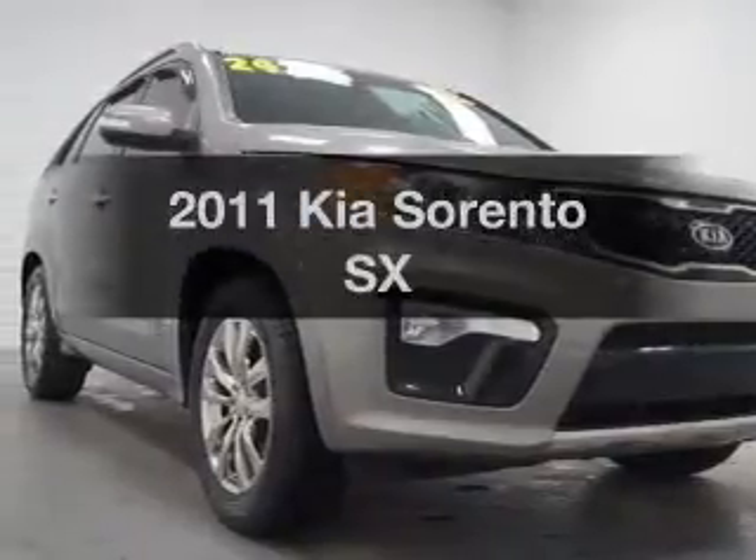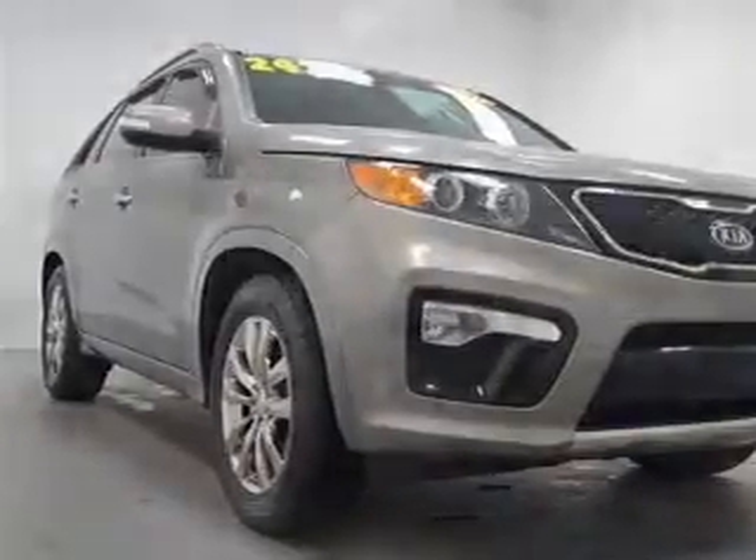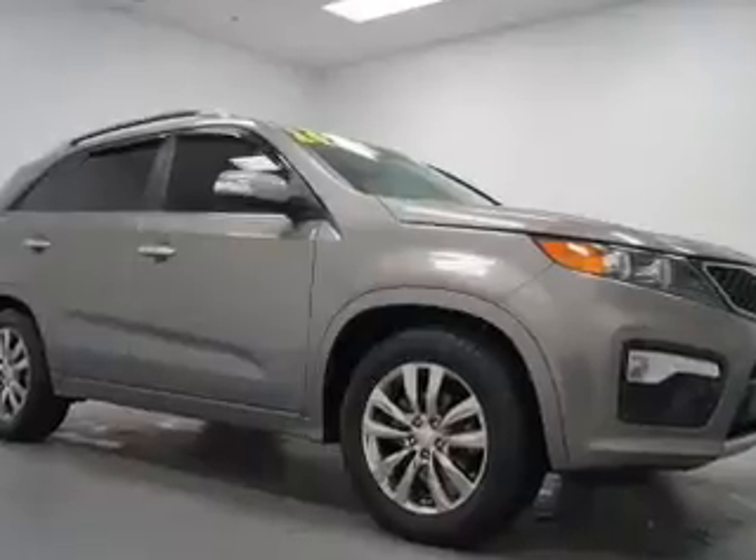Presenting the 2011 Kia Sorento. Travel the roads in style and comfort in this great vehicle.